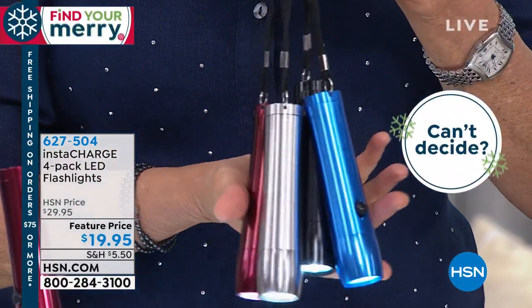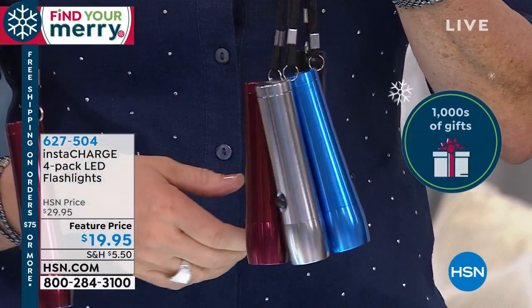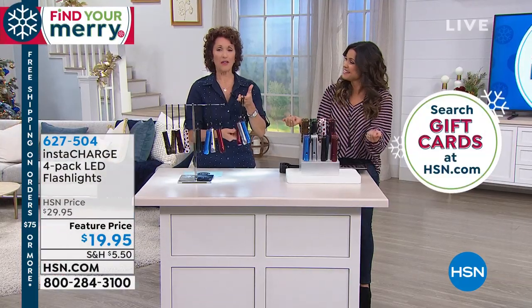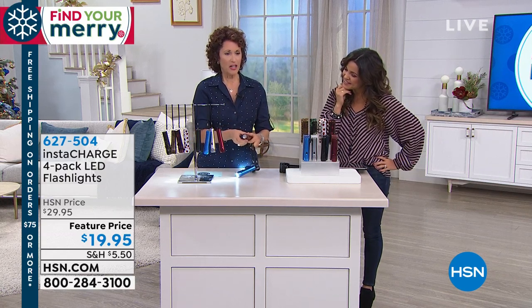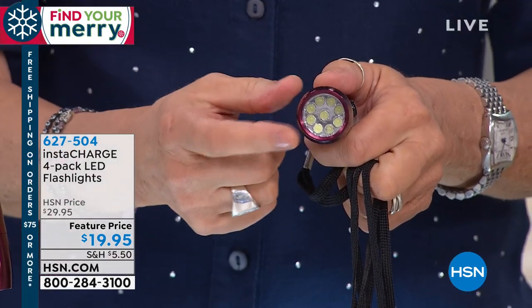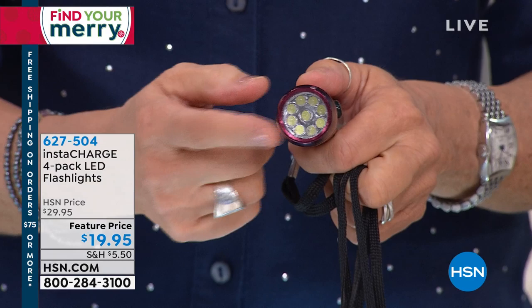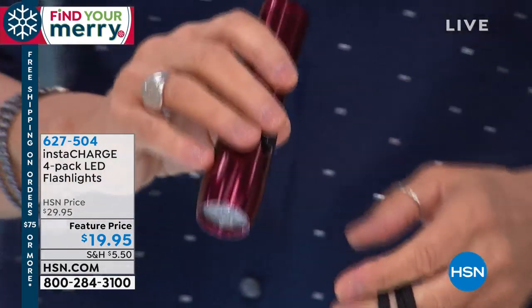You're getting 12 AAA batteries included with the flashlights. Each flashlight has nine LED lights inside. This packs a big punch — we'll bring the lights down to show you what we're talking about.